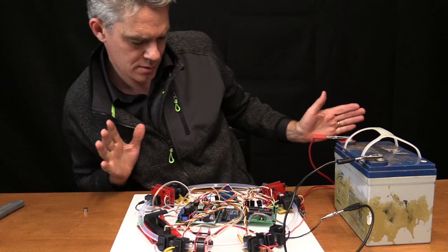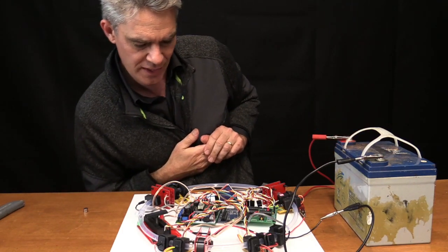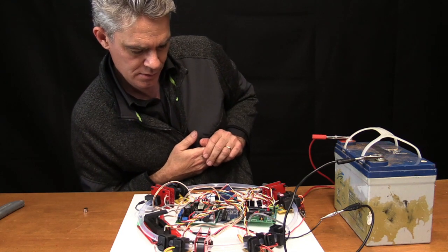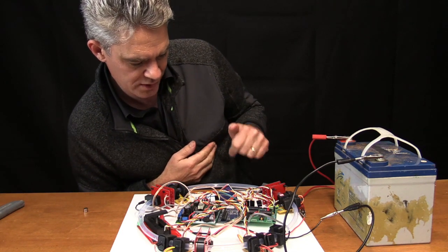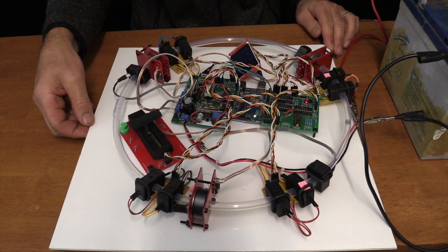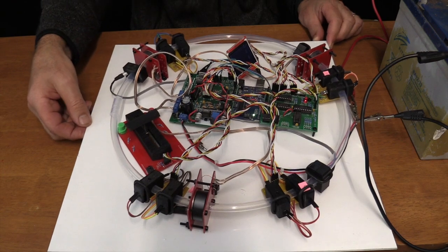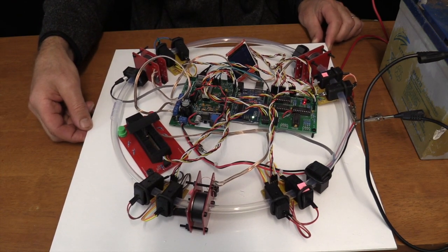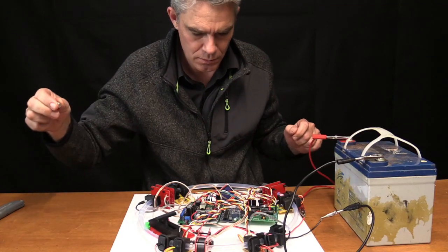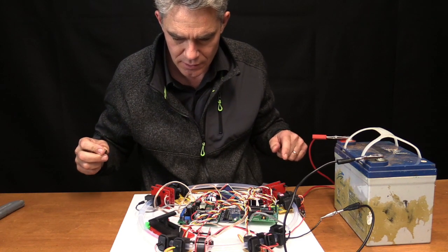I've got power! Something's firing up. It's got a little board here that I'm looking at — it's got lights everywhere. There's the ball. See the ball going around? As it goes around, little lights flash.